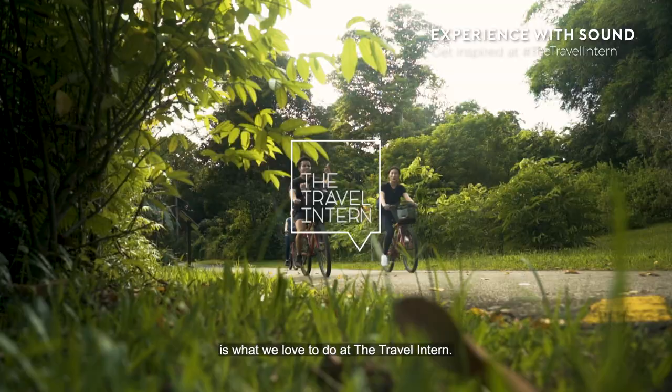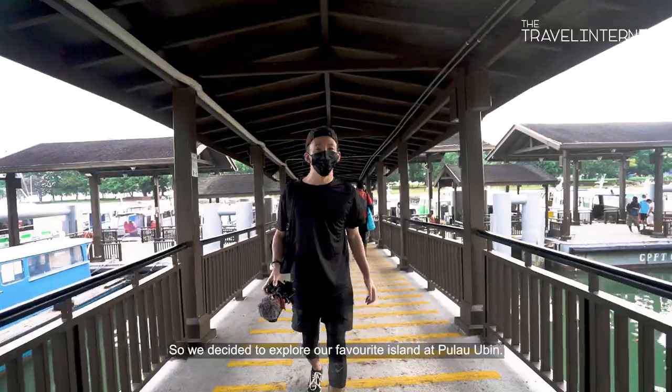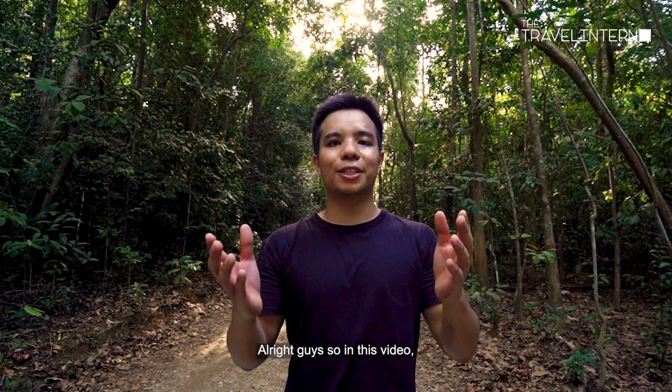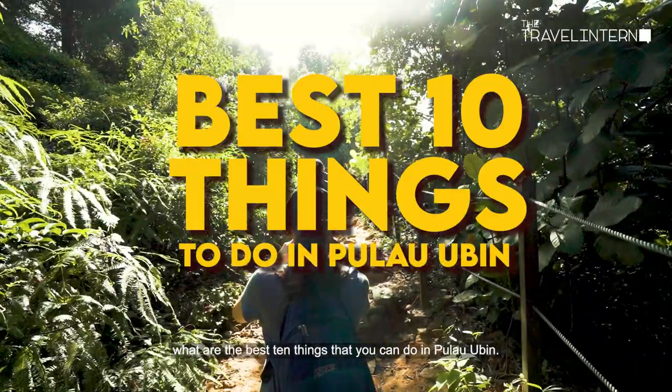Exploring places far and wide is what we love to do at the Travel Intern. So we decided to explore our favourite island at Pulau Bintan. In this video we're going to be showing you the best 10 things that you can do in Pulau Bintan.